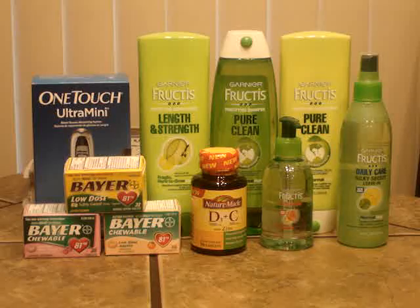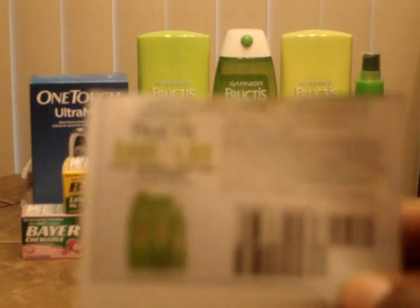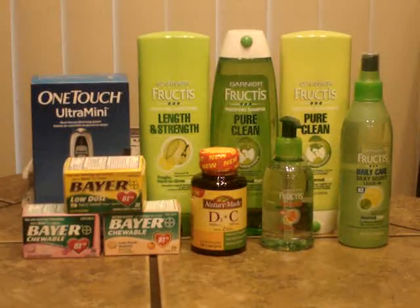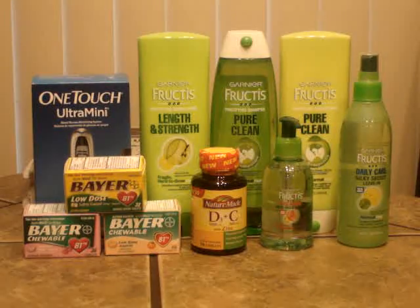You see the Garnier items, the five Garnier items there in front of you on the table. And this week at CVS, these are on sale for $2.99, and when you spend $15, you get back $5 in extra bucks. When you spend the $15, there are $1 coupons for either the shampoo and conditioner items or in the same paper, there are $1 coupons for the styling items. And they're all $2.99.